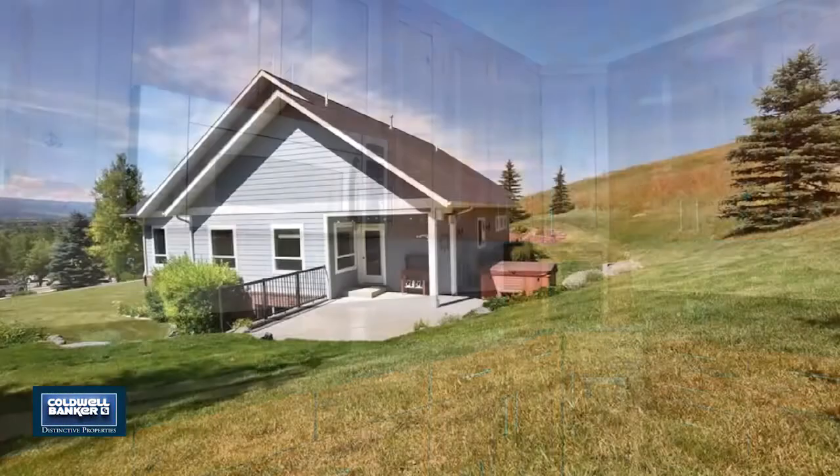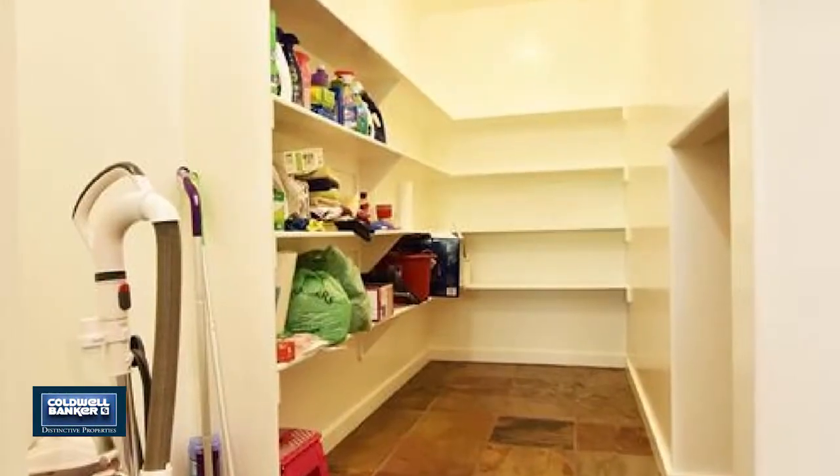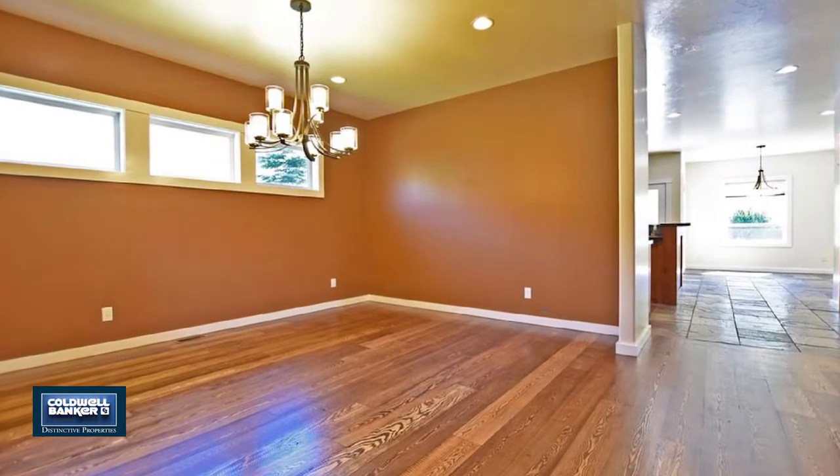The professional landscaping adds amazing curb appeal as well as privacy. It's close to downtown Bozeman, the hospital, the university, and has easy access to the interstate.